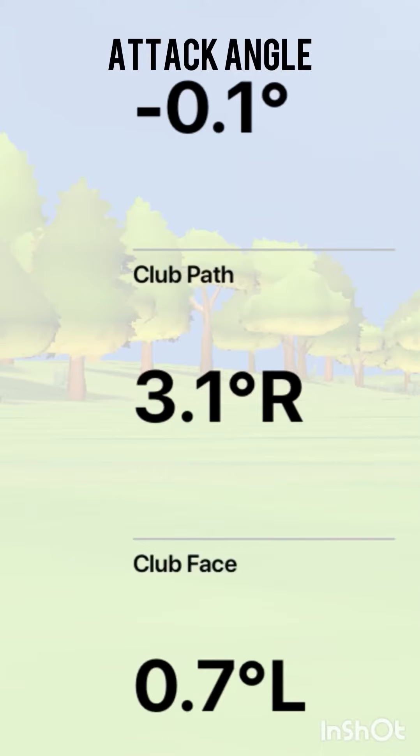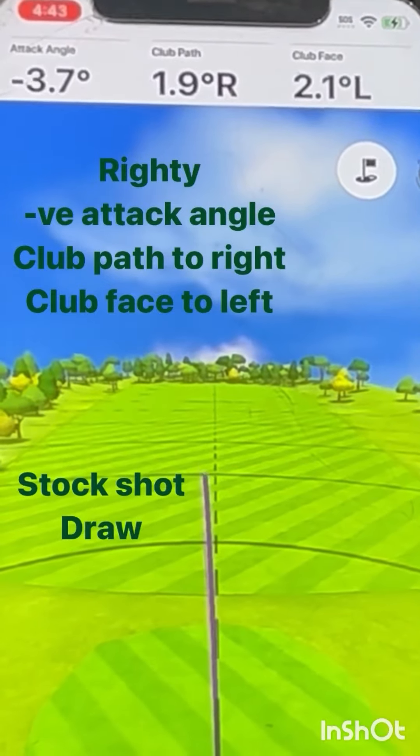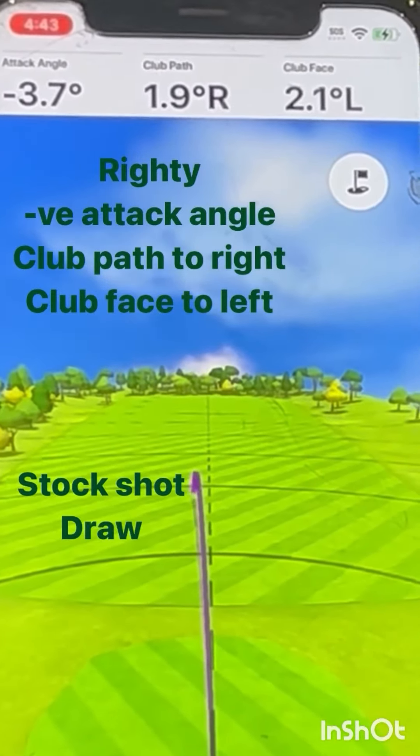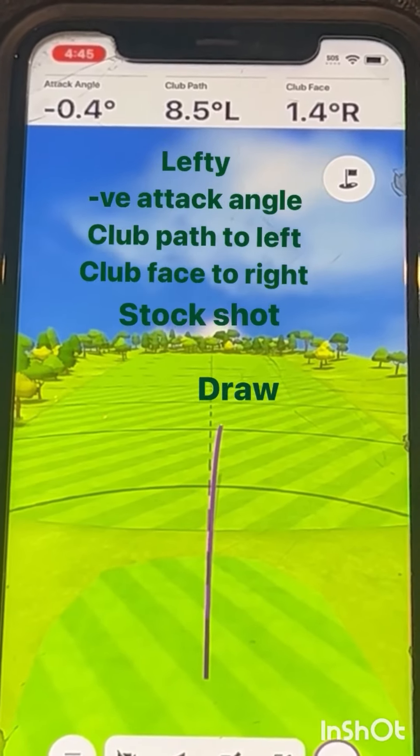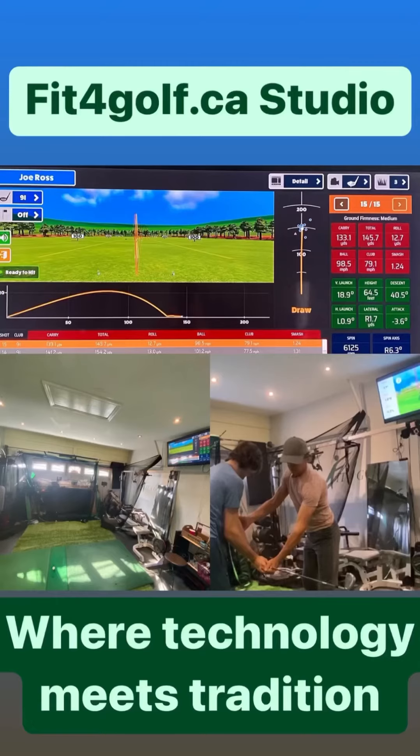Attack angle, club path, and face path are metrics on our launch monitor that reveal if the eight movement patterns of By-Product Golf are being executed consistently. If they are, a golfer can expect regular success each shot they take.